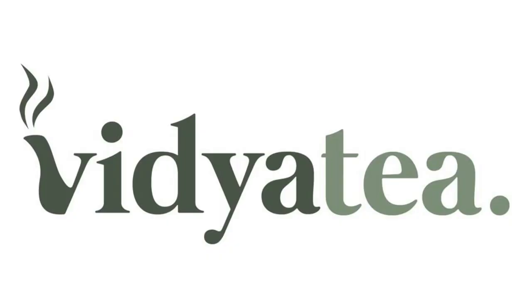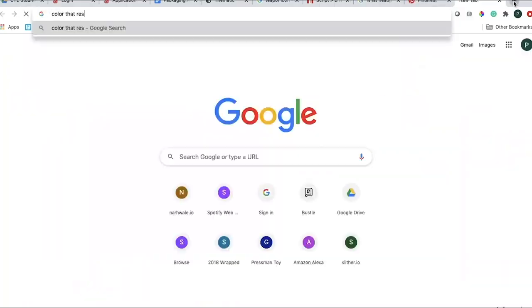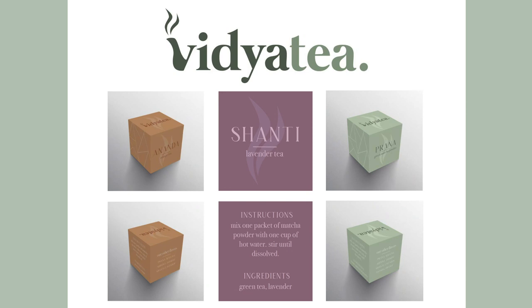I am a graphic design major, so a lot of my pieces are graphic design related. I had a lot of graphic design classes in high school. The first project is a brand I created called Vidya Tea — a tea brand. I came up with the name, designed the logo, came up with the color palette, and designed the packaging with mock-ups. For my portfolio, I made a display page showing a few examples of the logo and packaging. I used both Illustrator and Photoshop for this.